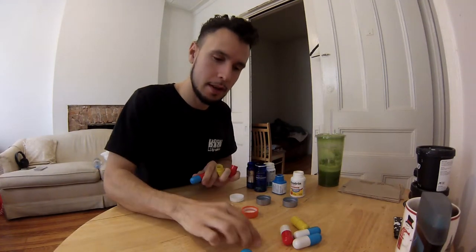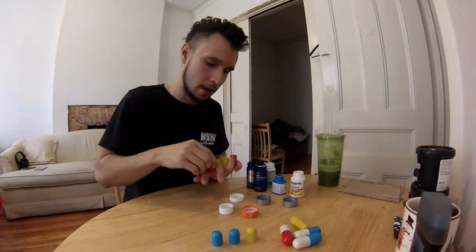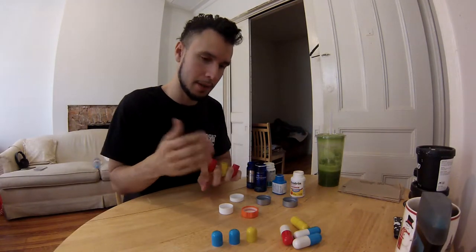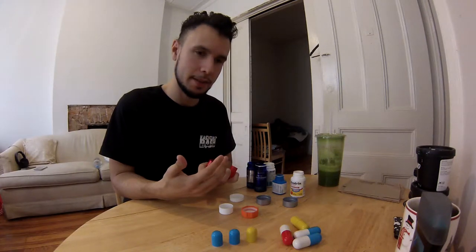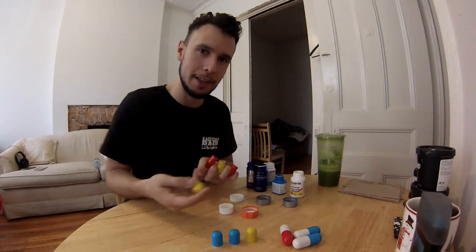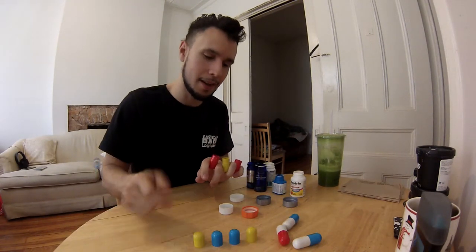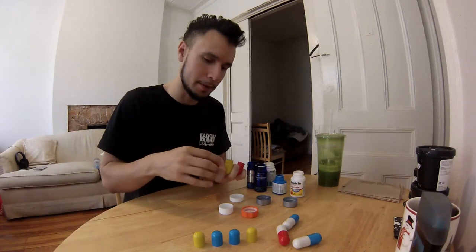So you take the female ends and just make sure they're upright so they don't roll around. I purchased these in Chinatown. Anywhere that sells Japanese items like Tokidoki or Hello Kitty, they might have these by the cashier. But you can probably find them on Amazon if you Google around for pill capsules.